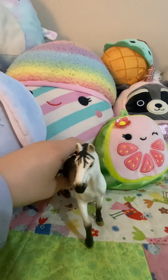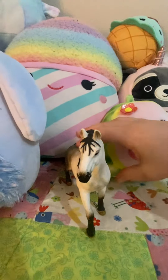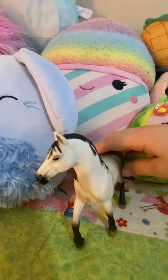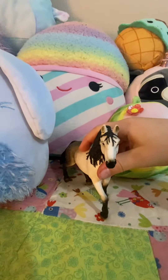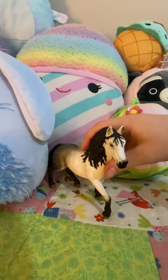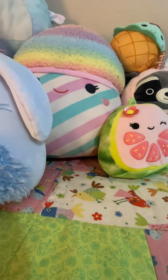So guys, we're starting off with Ranger. He's in my series right now. He's an Adelusion stallion. He is two and a half years old — that's how old he is when I play with him. So we're going to sit him right over there.